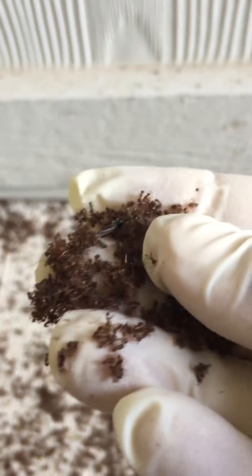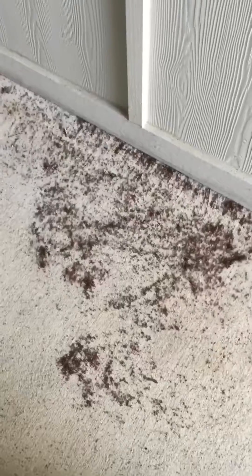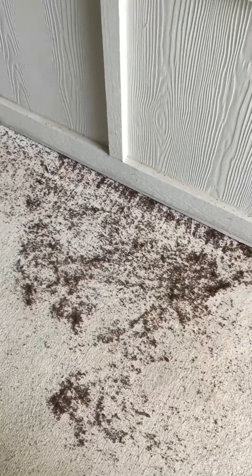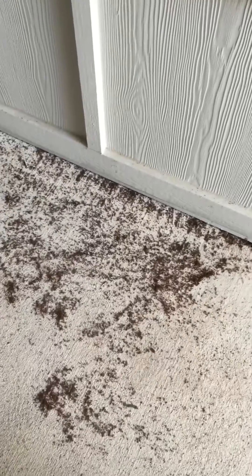We'll scoop some up here so you can see. The reason I'm thinking Argentine ants is with odorous house ants, when you squish them, you get a smell of kind of like a rotten coconut smell. But with these you're getting more of a musty smell, which would lean more towards Argentine ants. But like I said, we'll look under the microscope, identify for sure what ant they are, and get them taken care of.